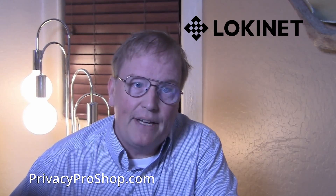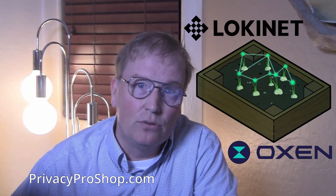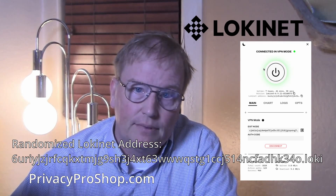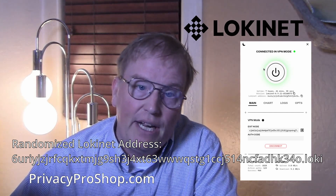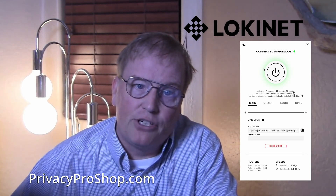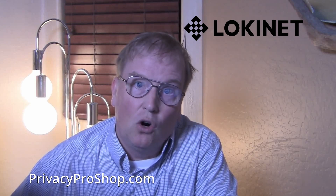How is that possible? That is because LokiNet uses onion routing over the Oxen Service Node network that currently has over 1,800 nodes all over the world. When you connect to LokiNet, your computer is given a randomized address on LokiNet. Then connections from your computer are encrypted and routed over 3 random Oxen Service Nodes before they get to the VPN exit node provider, which then routes your connections out to the regular internet. There is no way for the LokiNet VPN provider to know who you are or where you come from.